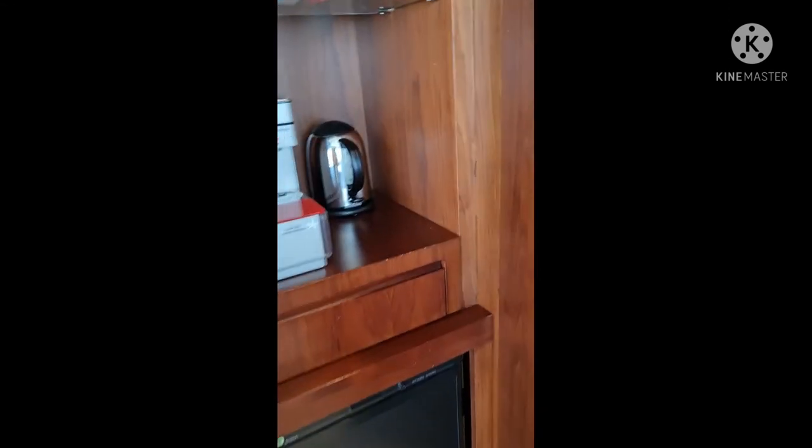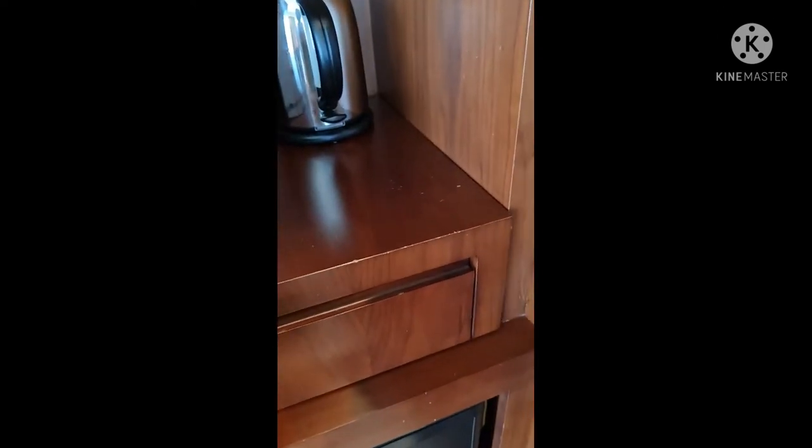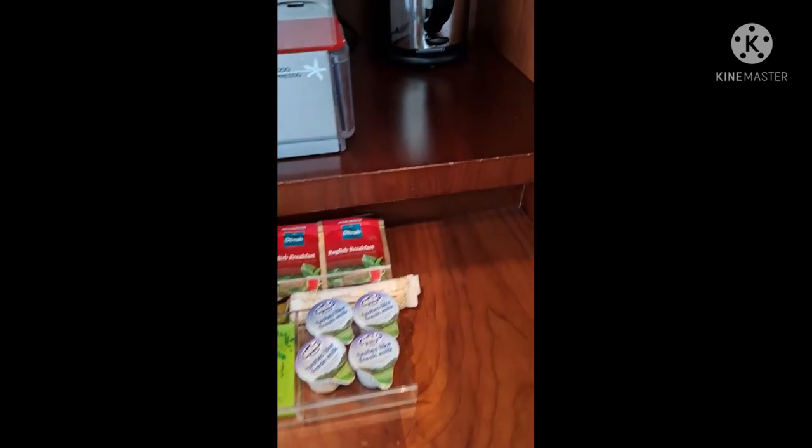Here is your stuff, and this is the refrigerator — a closet with the refrigerator underneath. And there's a coffee machine that they give us for free — coffees, teas, milk, and sugar.